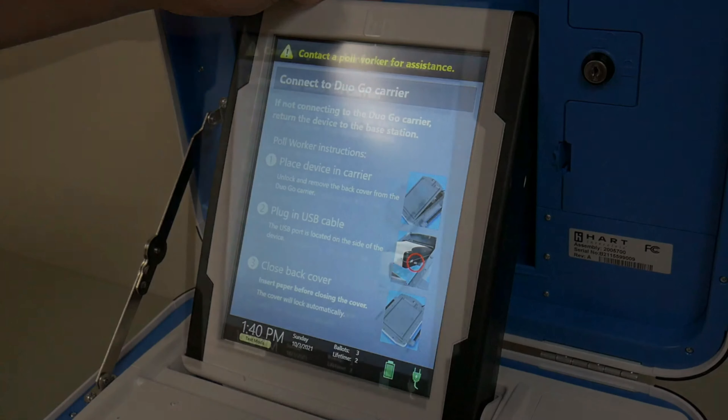Take both the Duo Go and the curbside carrier envelope out to the curbside voter. Give both to the voter and allow them to make their selections. Once the voter finalizes their selections, the Duo Go will print their ballot out through the thin slot located above the tablet screen. Instruct the voter to inspect their ballot thoroughly for any mechanical damage or printer errors. Once they are satisfied, instruct the voter to insert their ballot into the curbside carrier envelope with the lower half sticking out. Retrieve both the curbside carrier envelope with the printed ballot inside and the Duo Go from the voter. Instruct the voter to wait while the judge takes their ballot, obscured by the carrier envelope, inside and inserts it into the scan unit.